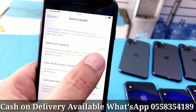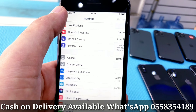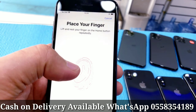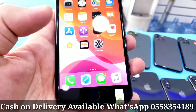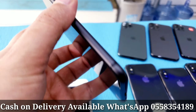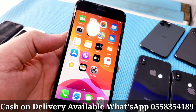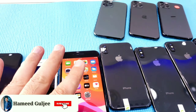Maximum capacity 89%. Fingerprint touch is working fine, no fault, technically working fine, with FaceTime, excellent condition — no crack, no scratch, no dent. Working worldwide, you can use it anywhere in the world and put any SIM card.